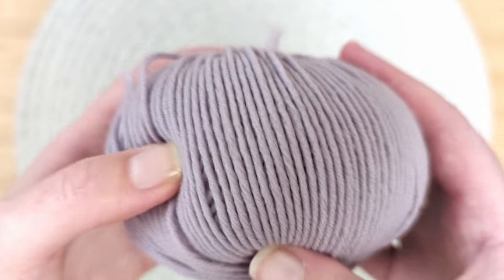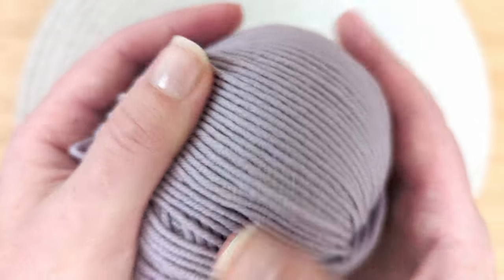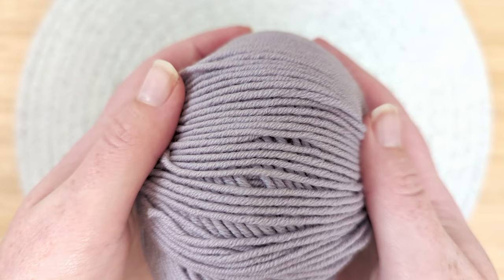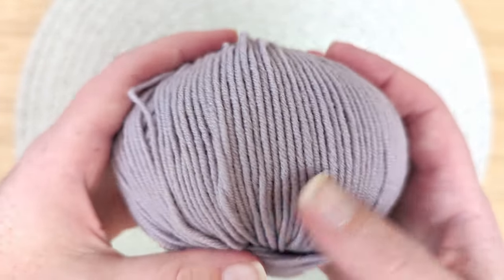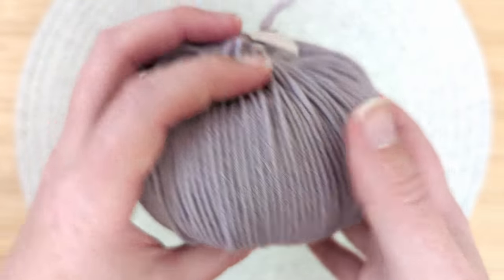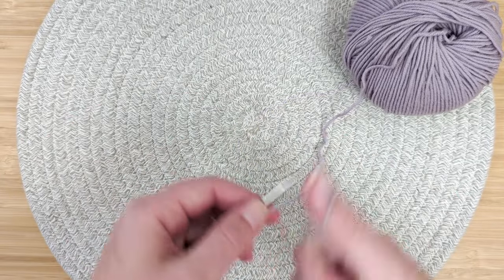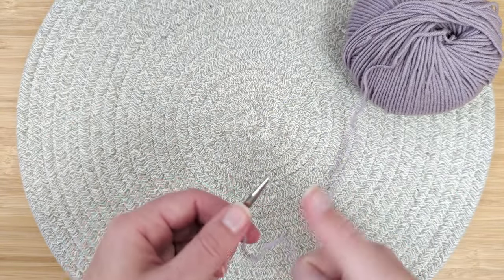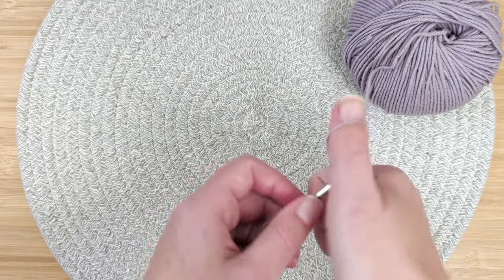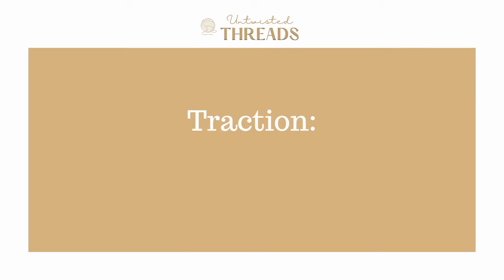Merino yarns do have a tendency to stretch and grow when blocking and wearing. If you knit a swatch before starting a project, you can use this growth and bloom to your advantage, because you won't have to knit as long of sleeves or a body — it will grow. Similar to other wools, Merino yarn is highly sought after in the clothing industry because it features characteristics like being odor resistant, breathable, and hypoallergenic. So not only would this beautifully soft Merino yarn be nice and soft to wear, but it will also keep you warm.